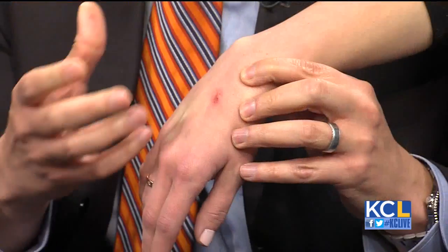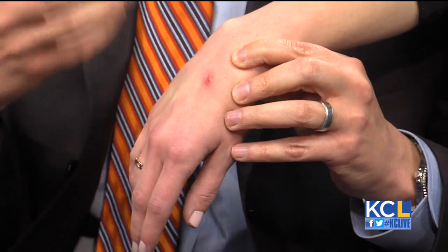Would this particular skin cancer evolve? Would it grow, would it get bigger? It would typically grow, get bigger, and sometimes get deeper, which would make it more dangerous.